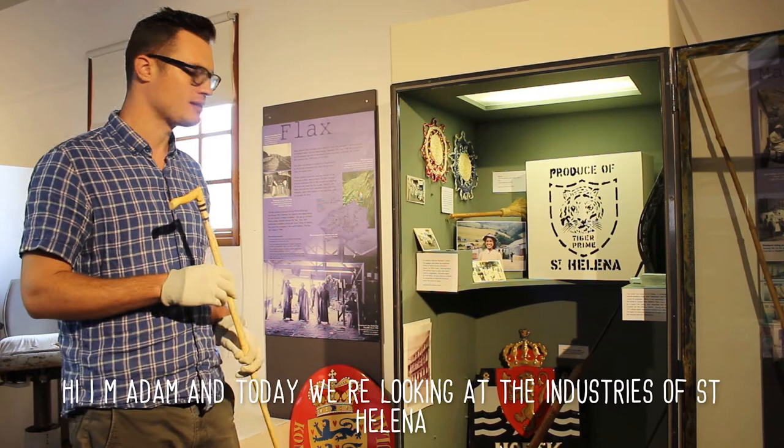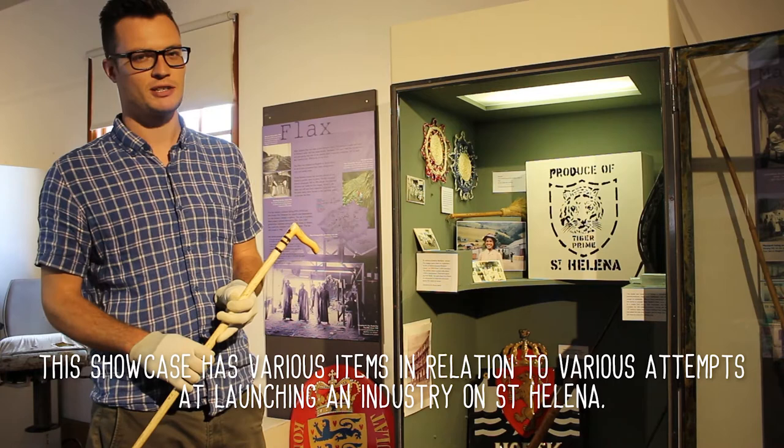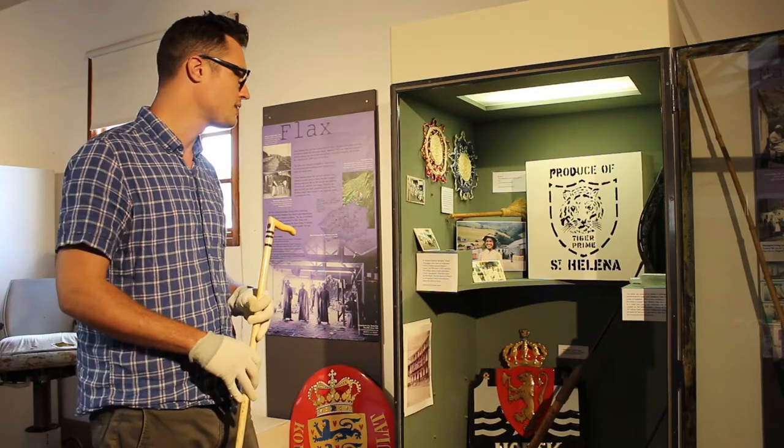Hi, I'm Adam, I'm a director of the Museum of St. Helena and looking at the industries of St. Helena today. This showcase has various items related to various different attempts, some marginally successful, some not very successful, at launching an industry on St. Helena.